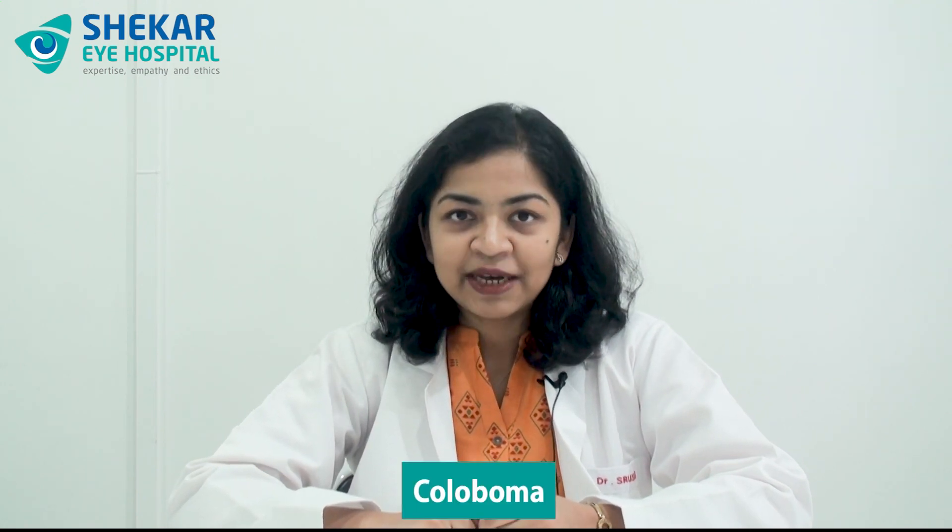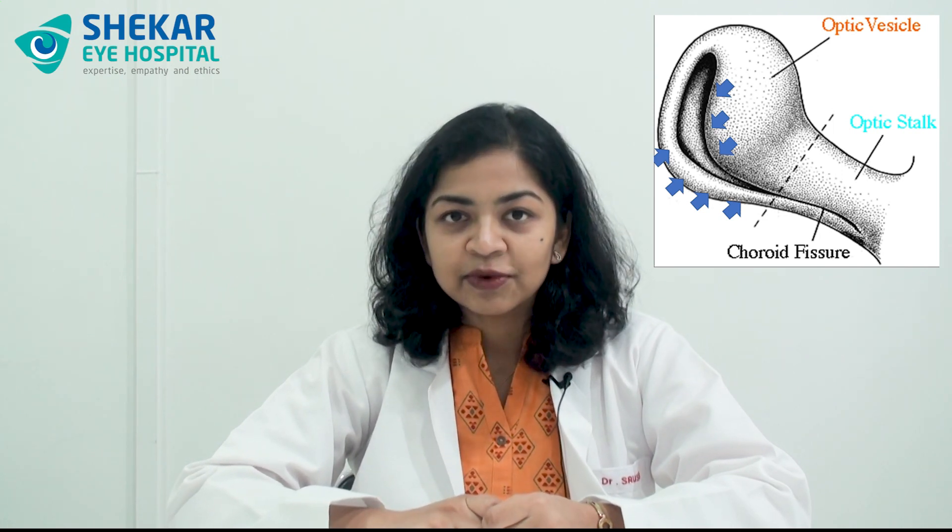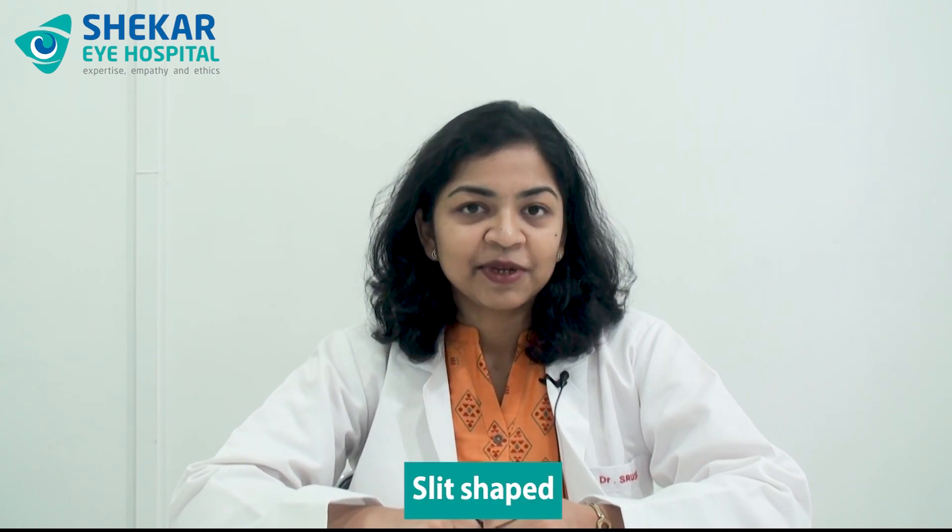It gets its name from a specific characteristic feature in the eye which makes the eye look like a cat's eye. This characteristic feature is called coloboma in medical terminology. Coloboma is nothing but a missing segment of the iris — the colored part of the eye — which has happened because of defective closure of a space called the choroidal fissure during the development of the eyeball when the baby is in the mother's womb. This defective part of the iris makes the pupil, which is normally round, look like a slit — shaped as in a cat's eye.